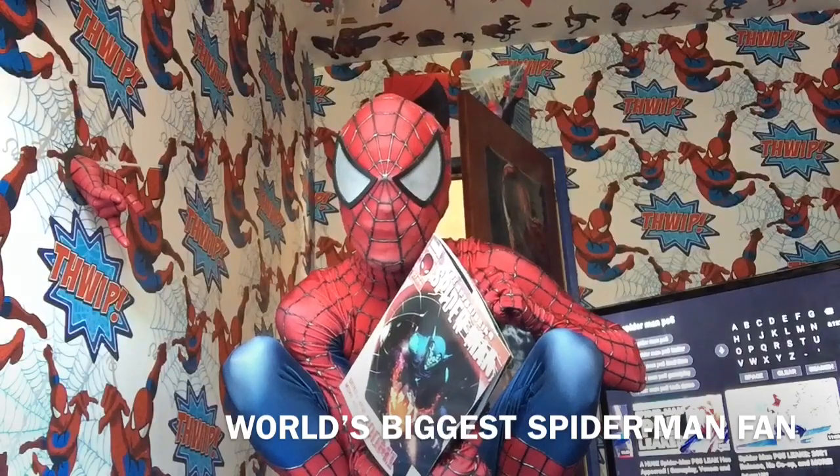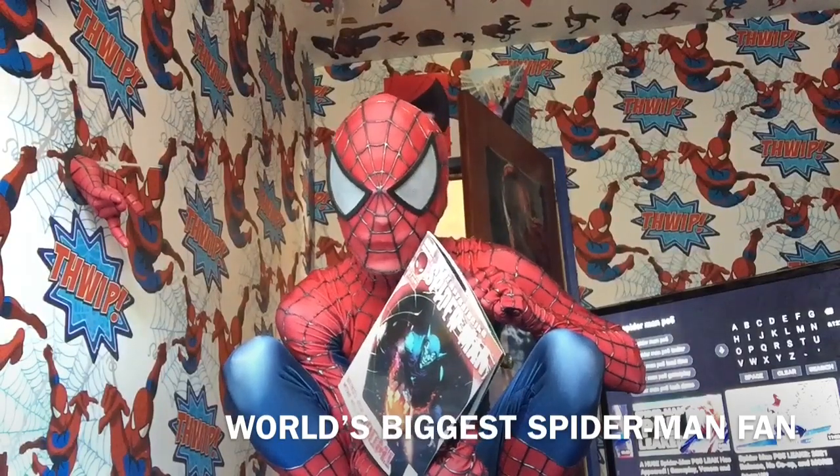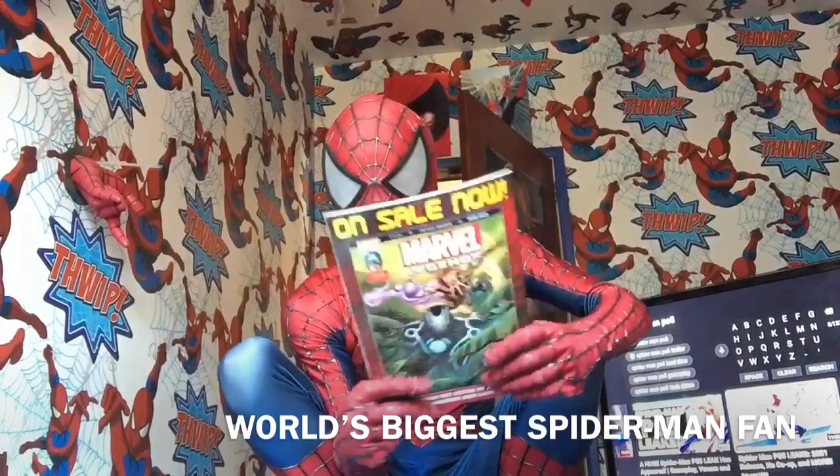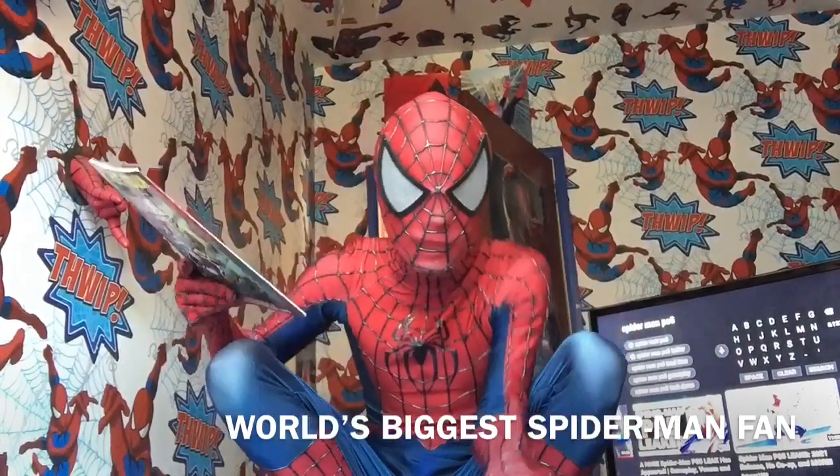I actually barely read those issues, because it's just about the Sinister Six and all that. I prefer the Spider-Man ones — then again, you can probably understand that.